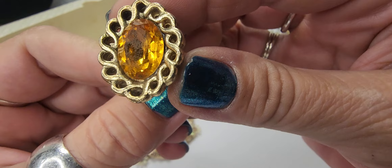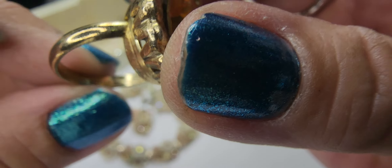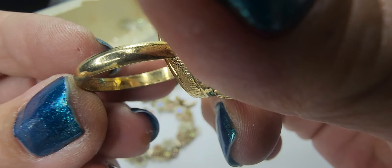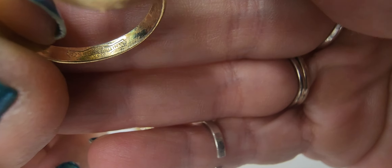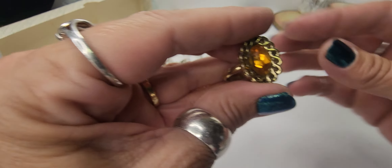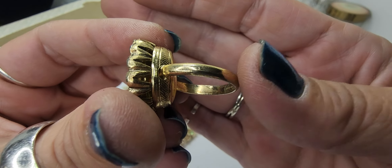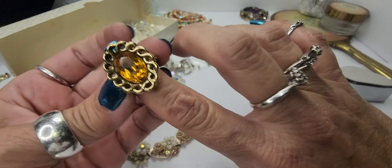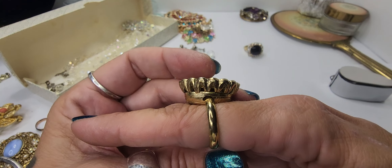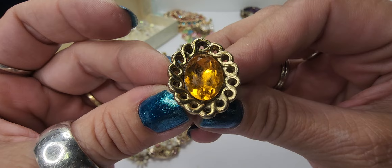So we have a couple of rings. This is a gold-tone — that's glass. Let's see if we see a maker. It says Whiting and Davis. So this is a Whiting and Davis piece and this one is in excellent, excellent condition — very little wear on that ring. Beautiful piece — gorgeous, gorgeous. Very pretty ring, so I'm excited about that. That is in great condition and will be a really good piece for my Whatnot sale.